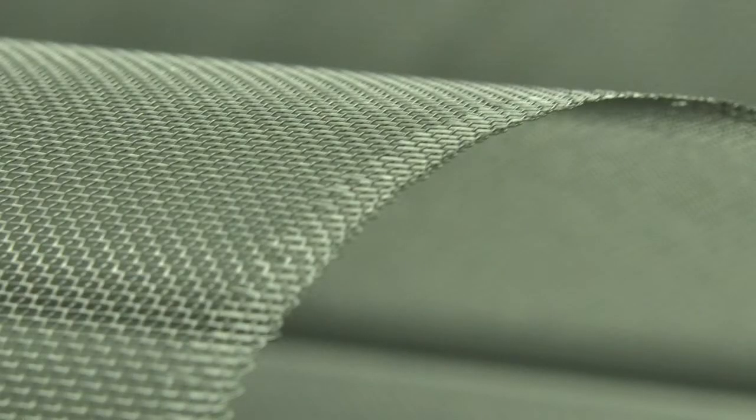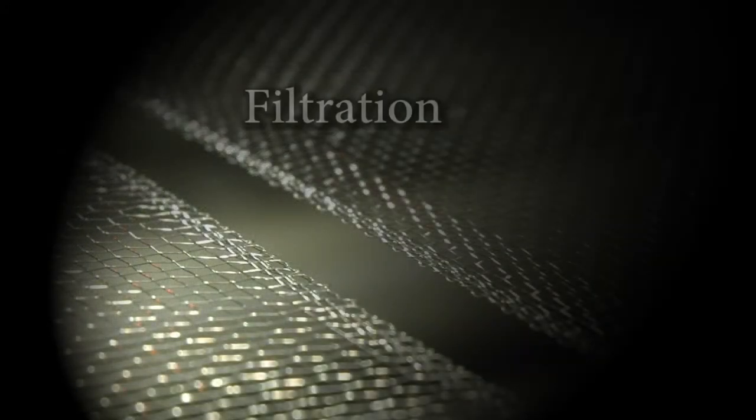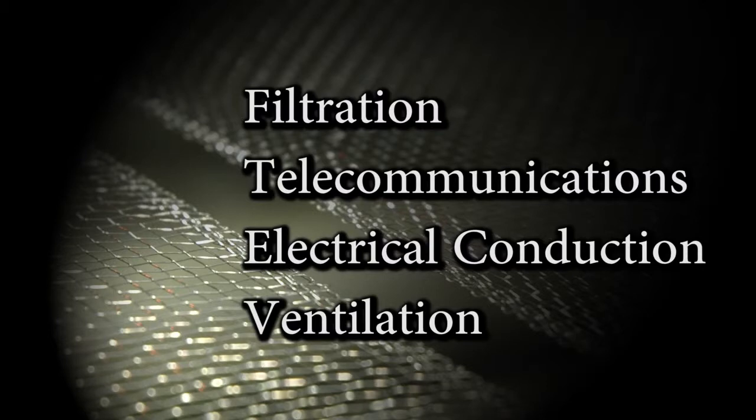As I mentioned earlier, woven aluminum mesh is Pfeiffer's original product. Aluminum offers excellent strength to weight ratios, conductivity, corrosion resistance, and ductility, and aluminum mesh is recyclable. Our aluminum mesh is commonly used in applications such as filtration, telecommunications, electrical conduction, ventilation, and other applications.